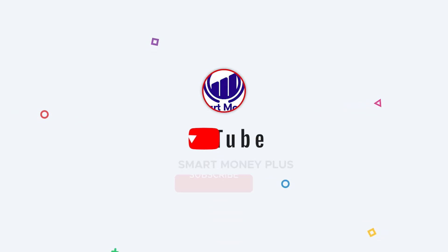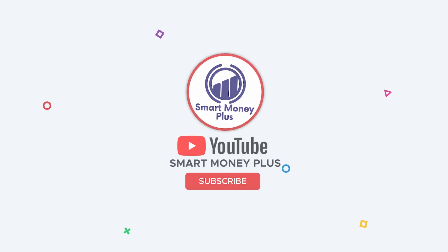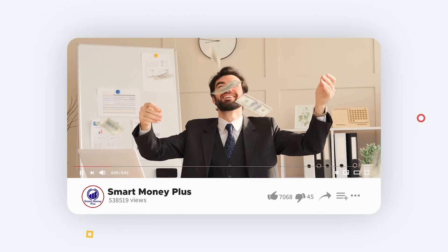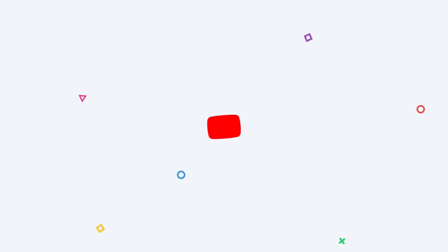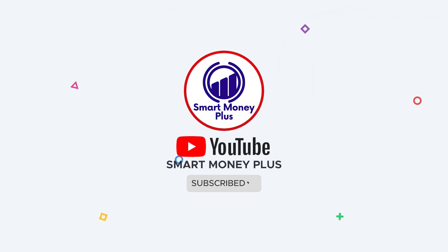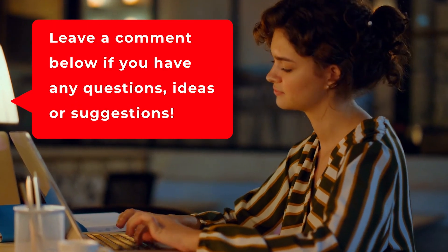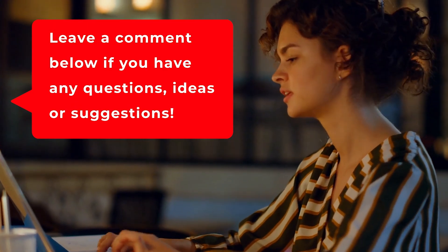Hello there! This is Smart Money Plus, where we teach you how to earn online income the intelligent and easy way. Don't forget to subscribe to the channel and ring the notification bell to be updated whenever I upload new videos. Comment down below if you have any questions, ideas, or suggestions. Now let me show you the smart way to make money.